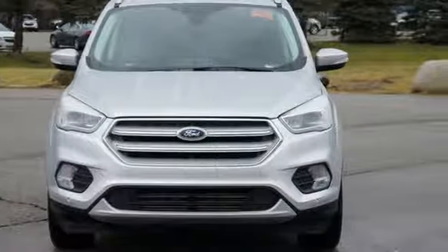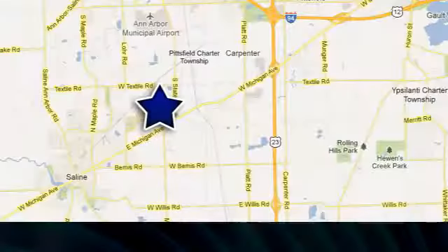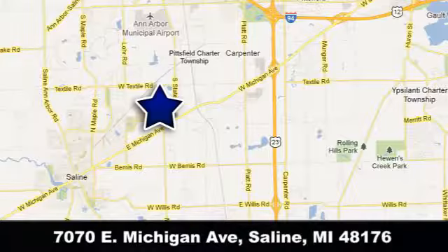Experience it for yourself today. Briarwood Ford has the best deals in the state of Michigan. Briarwood Ford is conveniently located at 7070 East Michigan Avenue in Saline, Michigan.